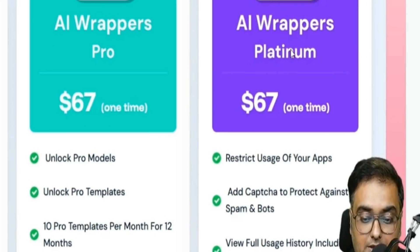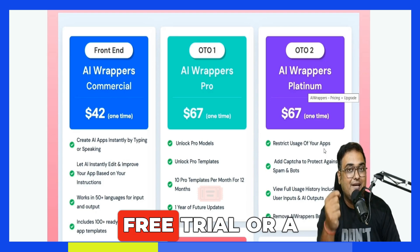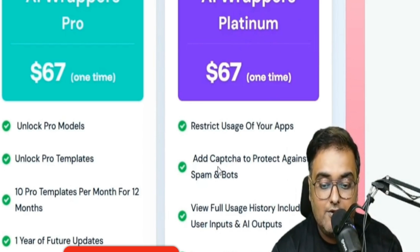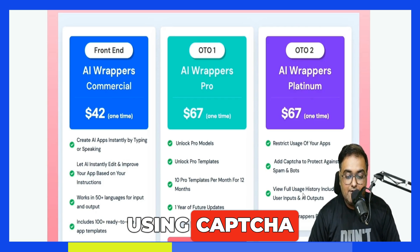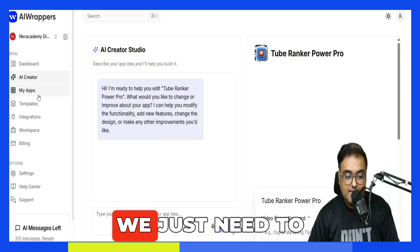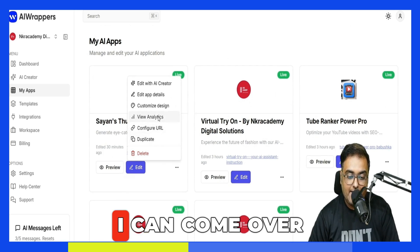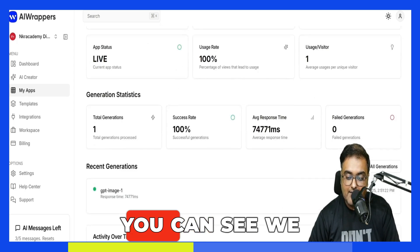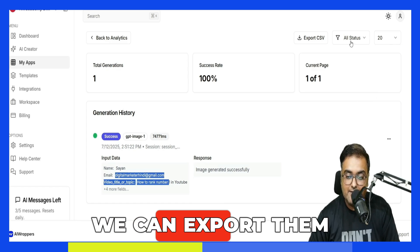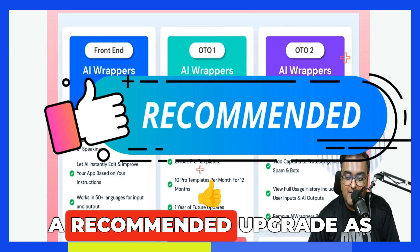OTO 2 is the Platinum version, which allows you to restrict the usage of your apps — you can give subscribers a free or limited trial and then charge them. You can also add captcha and get full usage history including user inputs. Let me show you — in My Apps, if I want to know who has used my apps, I click View Analytics, then View All Generations, and from here I can see all data like email addresses, export them in one click, and build my list. So the Platinum upgrade is necessary for this — a recommended upgrade.